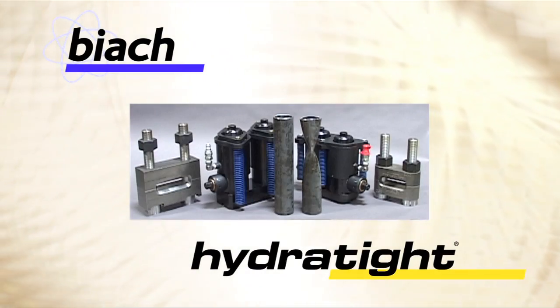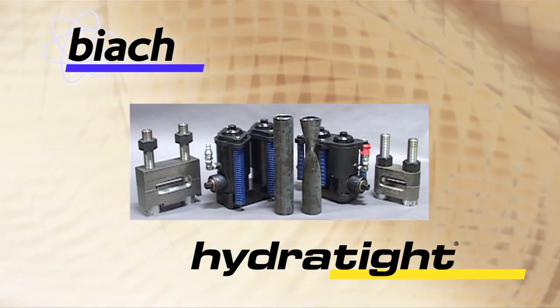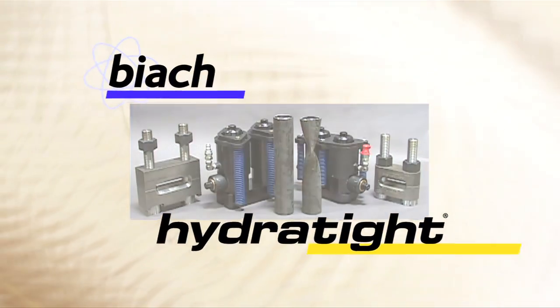The hydraulic crimping system, another in the Biak lineup of specialty tensioning solutions from Hydro Tite.